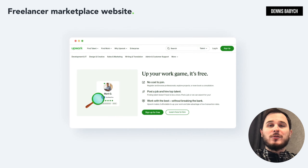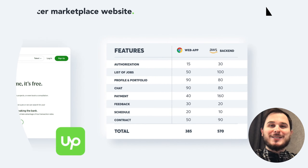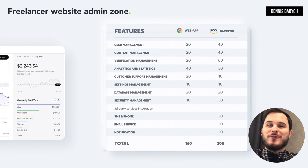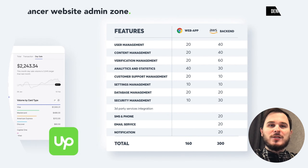The web application for AppWork includes almost identical features to the mobile app but with expanded functionality for each feature. The web-based admin zone provides numerous functions to manage your users' content, analytics, security settings, payment issues, disputing management and user support.